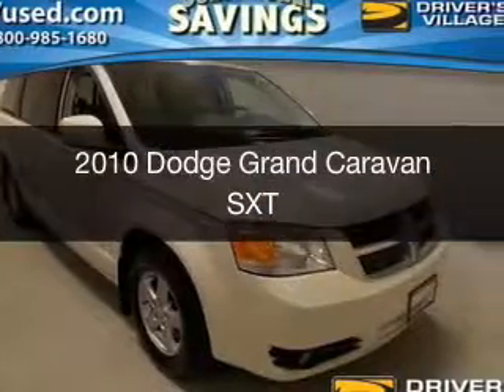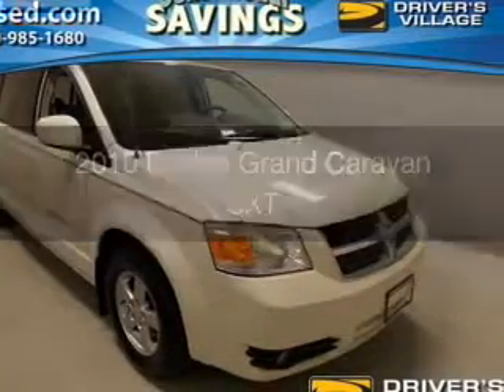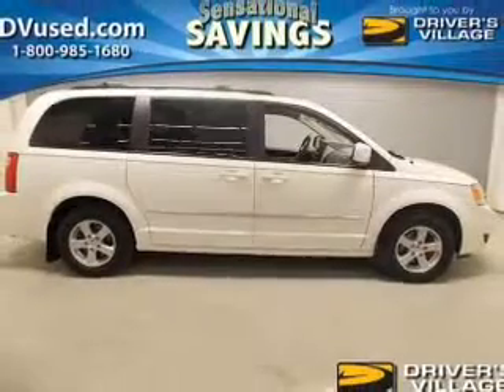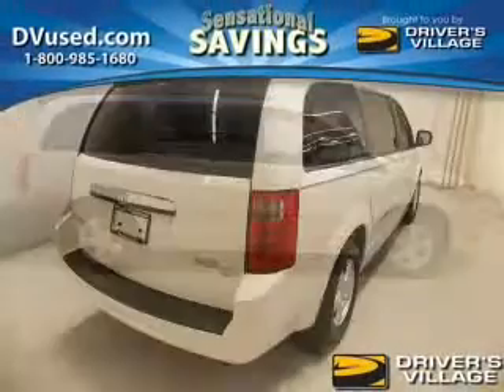This is a used 2010 Dodge Grand Caravan. Grab life by the horns. It's powered by front wheel drive, engine, and an automatic transmission.